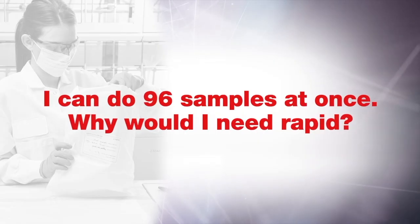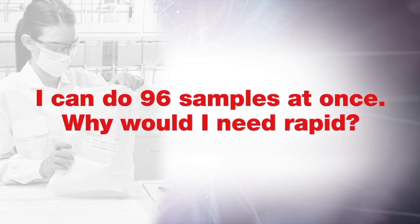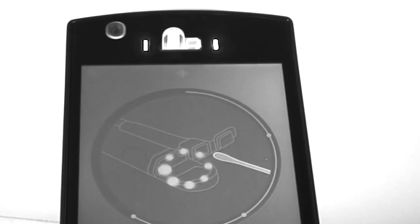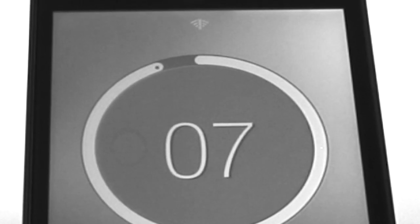Question two: I have a high-throughput direct DNA workflow and I can do 96 samples at once. Why would I need Rapid? Well, the Rapid Hit ID system is not designed as a high-throughput solution. It's designed to be fast. It's meant to supplement your traditional workflow for urgent case processing and confirmations.